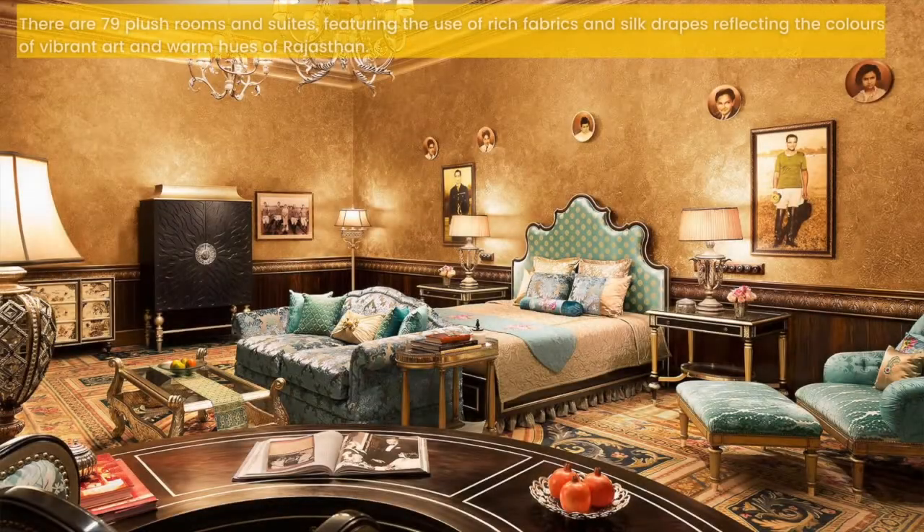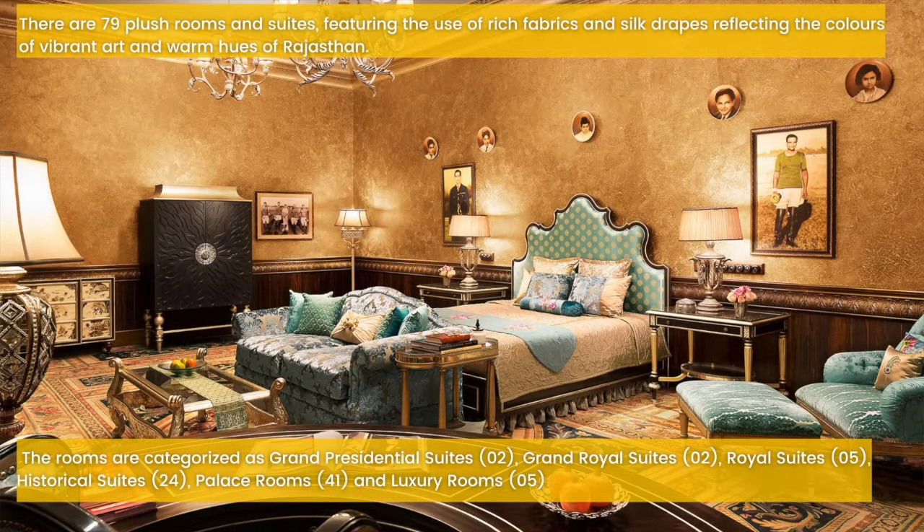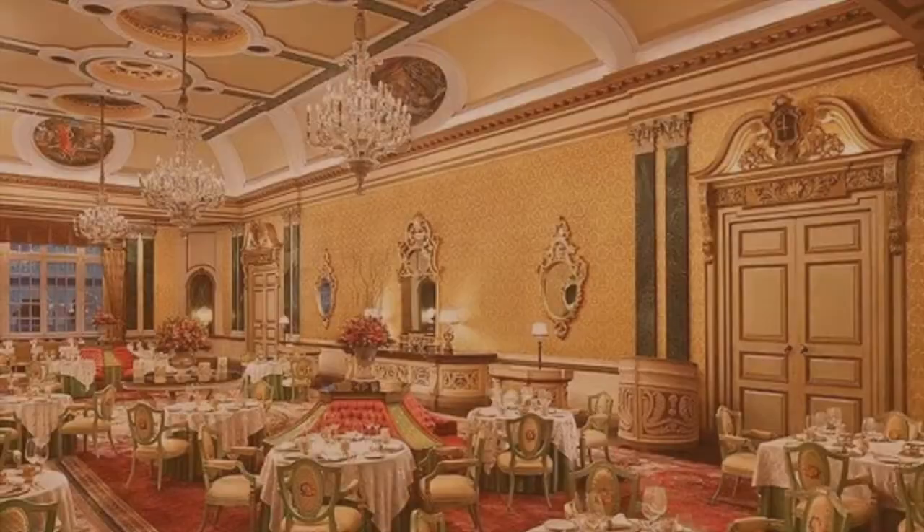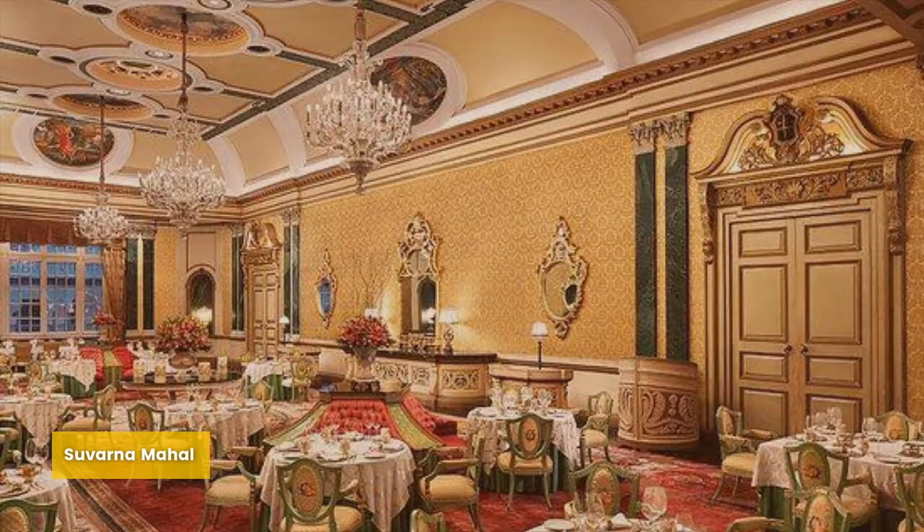There are 79 plush rooms and suites featuring rich fabrics and silk drapes, reflecting the colors of vibrant art and warm hues of Rajasthan. The rooms are categorized as 2 grand presidential suites, 2 grand royal suites, 5 royal suites, 24 historical suites, 41 palace rooms and 5 luxury rooms. The Rambagh Palace is also praised for its excellent dining facility. Restaurants include Rajput Room, Suwar Mahal, Varanda Cafe, Polo Bar and Steam Bar.